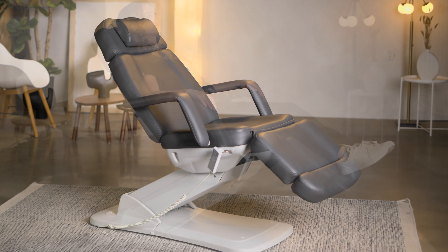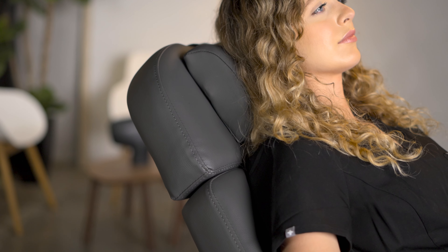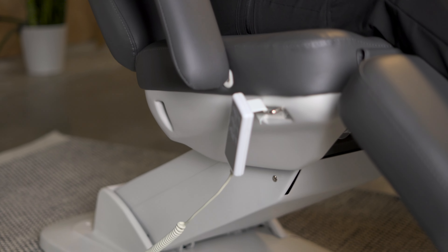Introducing the Spa Numamino by Source One Beauty, a meticulously crafted medical spa treatment chair that combines refinement with affordability. Designed with the same attention to detail and premium materials as our higher-end models, it offers exceptional value without compromising on quality.